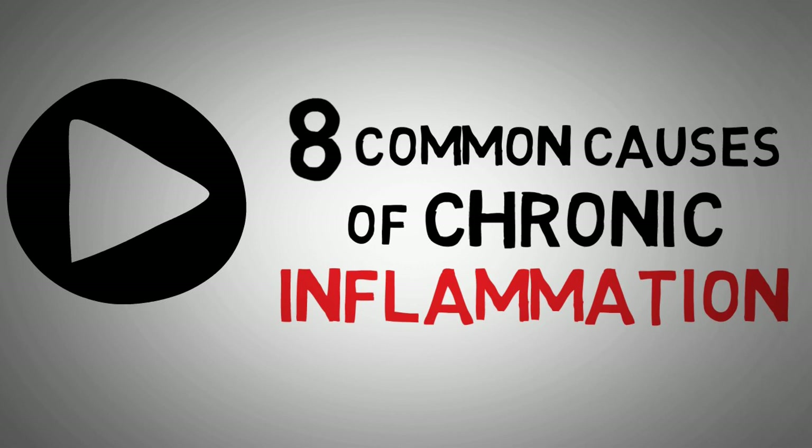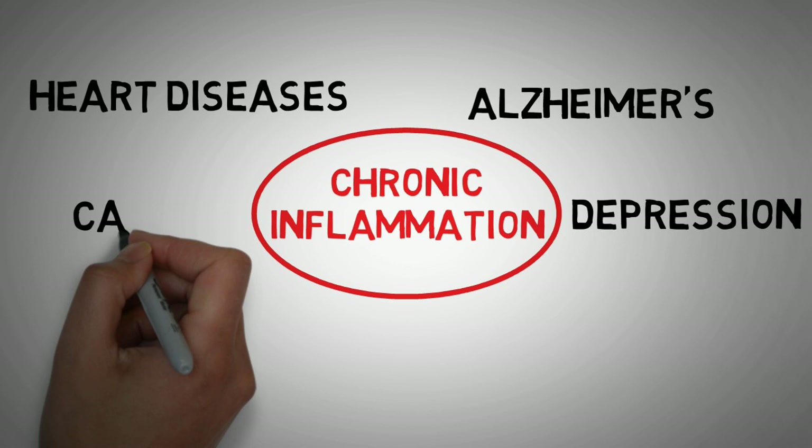In this video, I want to show you 8 common causes of chronic inflammation. Since you have already clicked on this video, I probably don't need to tell you why inflammation is bad. Inflammation is at the root of almost all modern diseases, including heart diseases, Alzheimer's, depression, cancer and many more. So let's jump right into the first cause: an unhealthy gut.